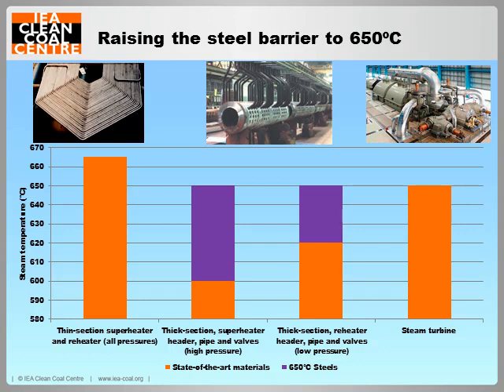The orange bars on this figure illustrate the highest steam temperatures achievable for commercial steels in different high temperature applications. The limiting factor to increasing steam temperature is with steels for thick section headers and pipes. If 650 degrees Celsius steels can be developed for thick section components, as displayed by the purple bars, then pulverised coal plants can operate at 650 degrees Celsius superheat and reheat steam, with a corresponding rise in electrical efficiency of roughly 1-3%. These 650 degree Celsius steels are strengthened with laves phase, z-phase and sub-grain strengthening mechanisms, and are under development in Japan and Europe with promising initial progress.